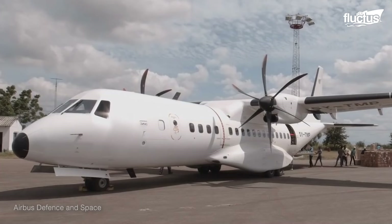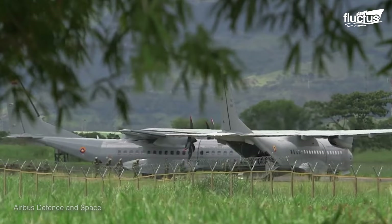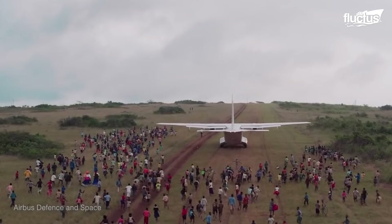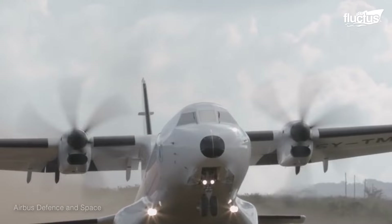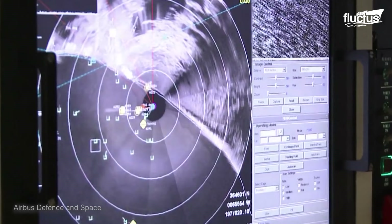The C-295 has a massive capacity considering it is only 80 feet long. Its cargo hold can fit up to 73 troops or 48 paratroopers, 27 stretchers and medevac units, or up to 20,000 pounds of supplies during emergencies. Its smaller size also allows the C-295 to operate on much smaller rural airstrips, which is why it's prized by countries like Colombia, India, Angola and Canada. This also makes it ideal for rescue missions.